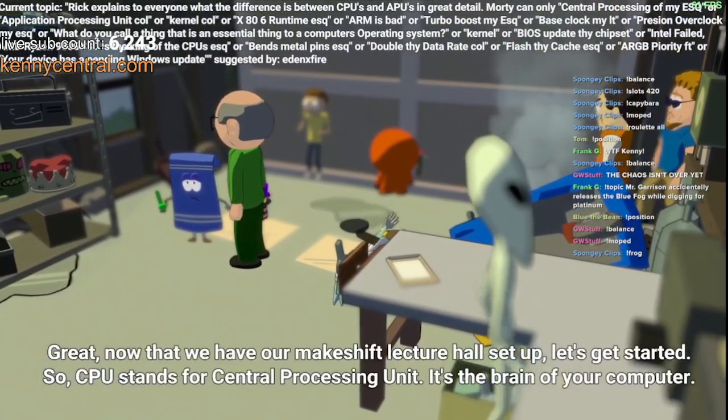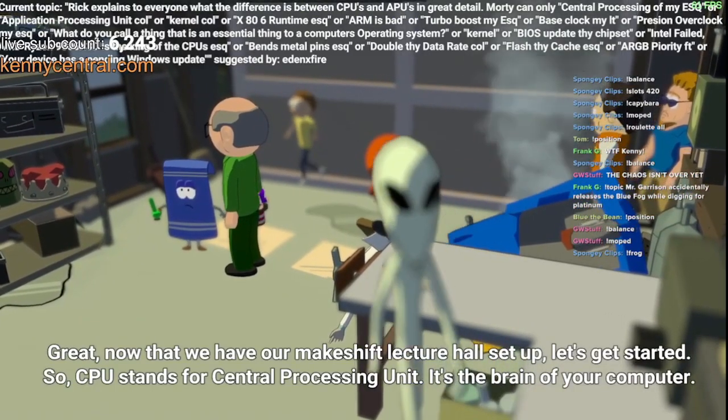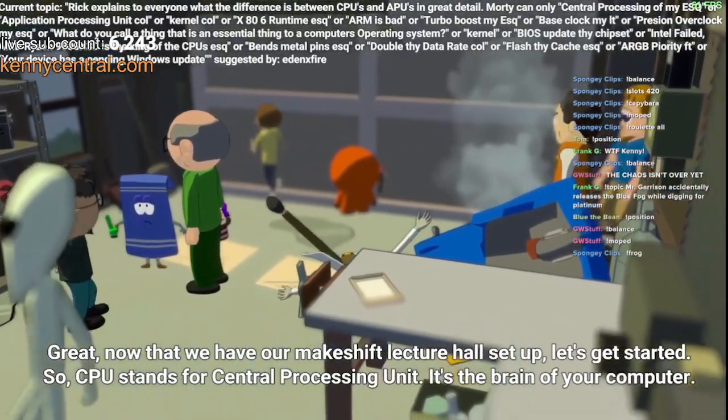Great. Now that we have our makeshift lecture hall set up, let's get started. So, CPU stands for Central Processing Unit. It's the brain of your computer.